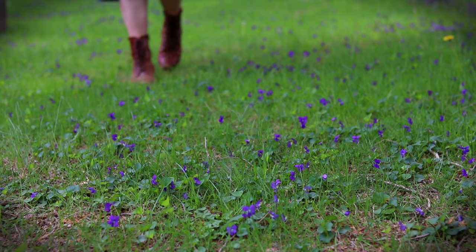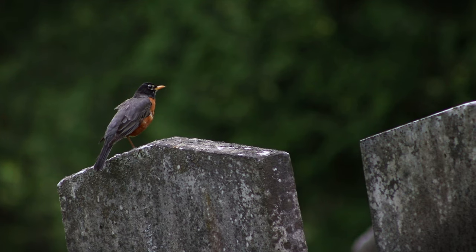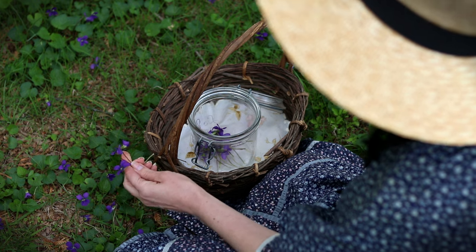It is nice to see the cemetery bursting with life, and especially our dear friend the robin that looks for worms alongside us as we gather violets. His company and song is as joyful as Maytime itself.